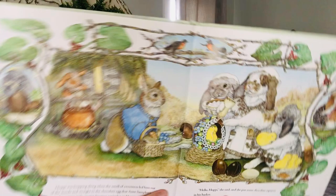Hoppy was hopping along when the smell of sweetness led him out of the woods and straight to the chocolate egg that Aunt Sassafras was decorating with creamy frosting squiggles and bows. Hello, Hoppy, she said, and she put some chocolate squares in his basket. Hippity-hop, Hoppy exclaimed. I'll make the Easter Rabbit a chocolate egg so sweet it will make his whiskers tingle.